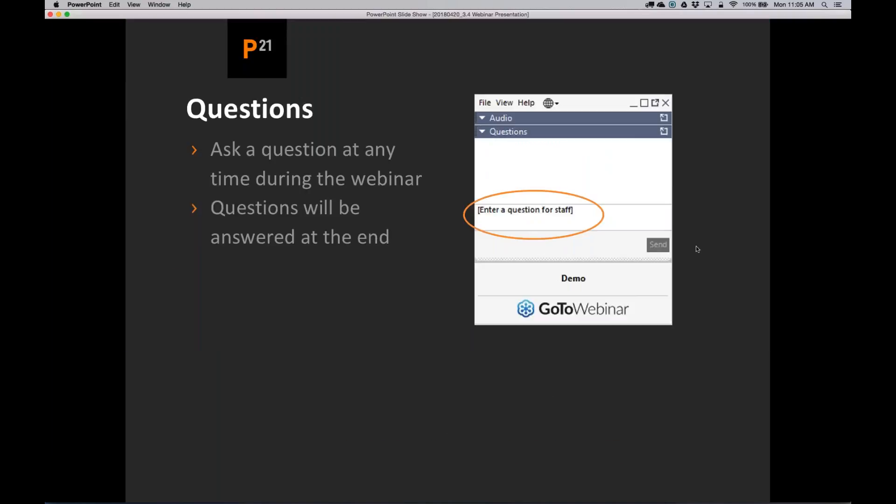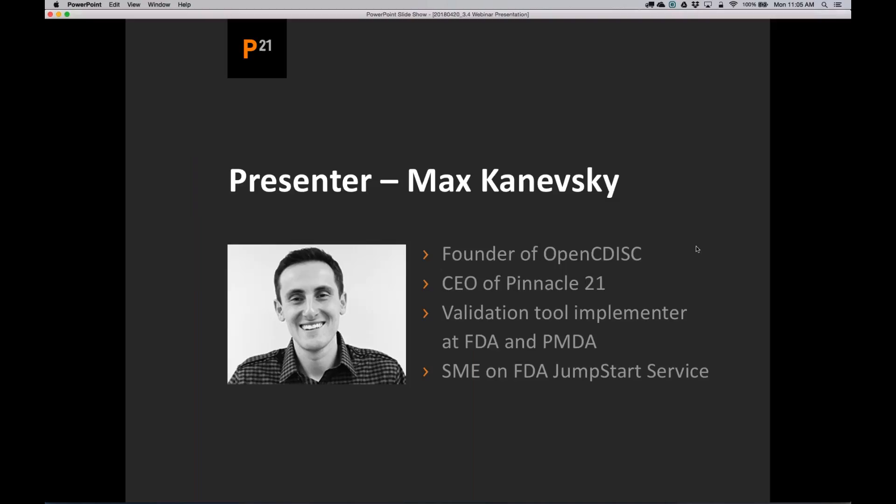As we kick off today's webinar and dive into the details of the 3.4 release, you will see there's an area on the GoToWebinar panel where you can ask questions. Please address any questions into the text box and we will answer them either during the webinar, at the end, or provide answers afterwards in writing. At this time, we'll present Max, the CEO of Pinnacle 21.